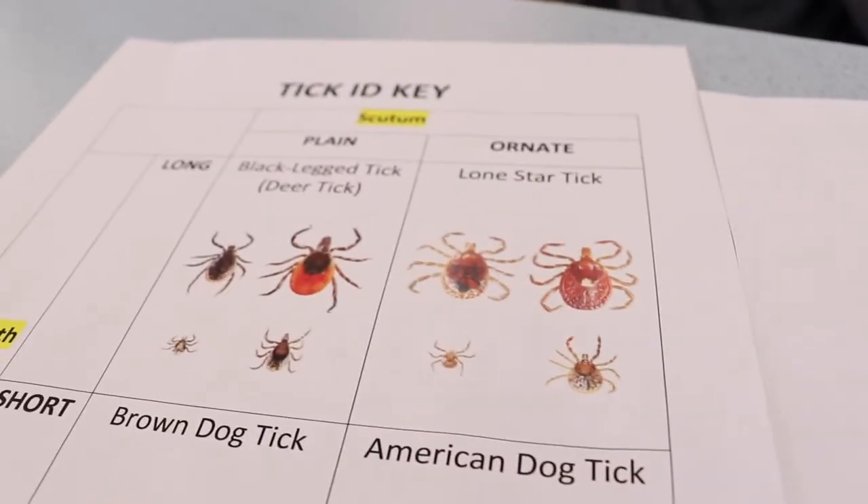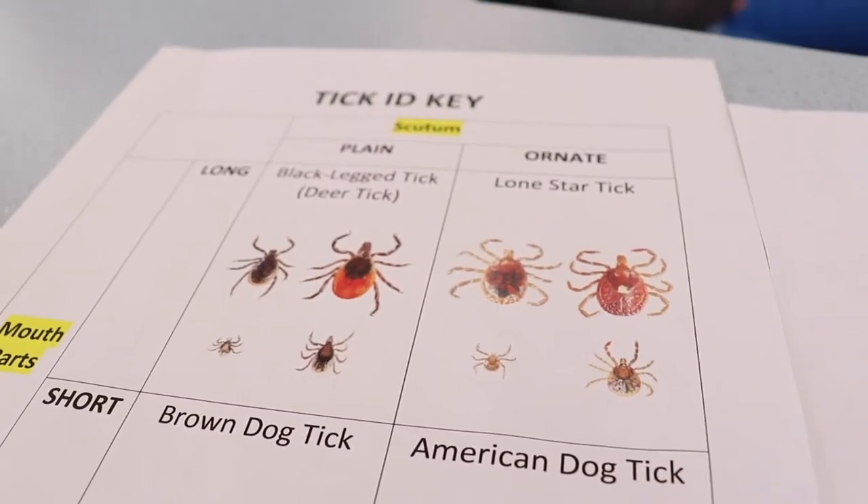I've made you a grid, and basically you can't go wrong with this chart because none of the ticks have the same features if you look at the scutum and you look at the mouth parts.